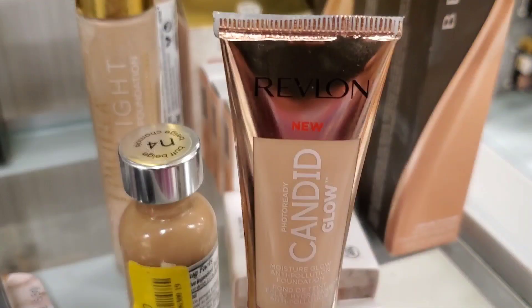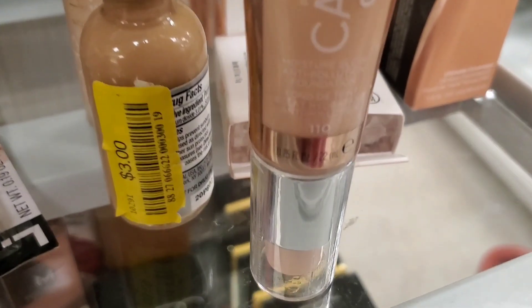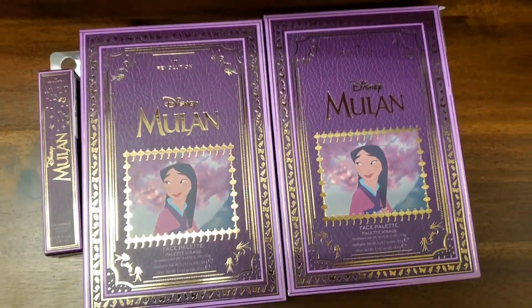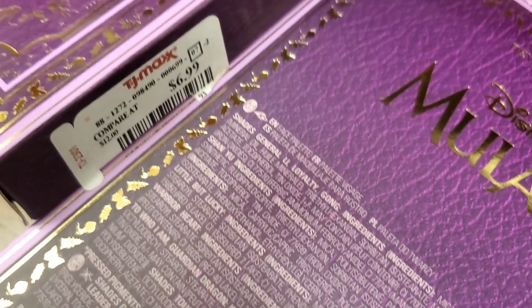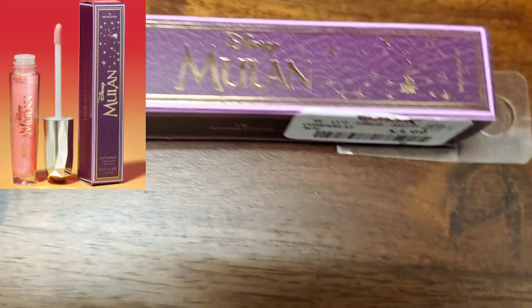Then they had this Revlon Candid Glow Foundation in only one shade — 110 — for $3.99. They also had these I Heart Revolution Disney Mulan Princess face palettes. The packaging is so pretty — I'm in love! This one was also $3.99.